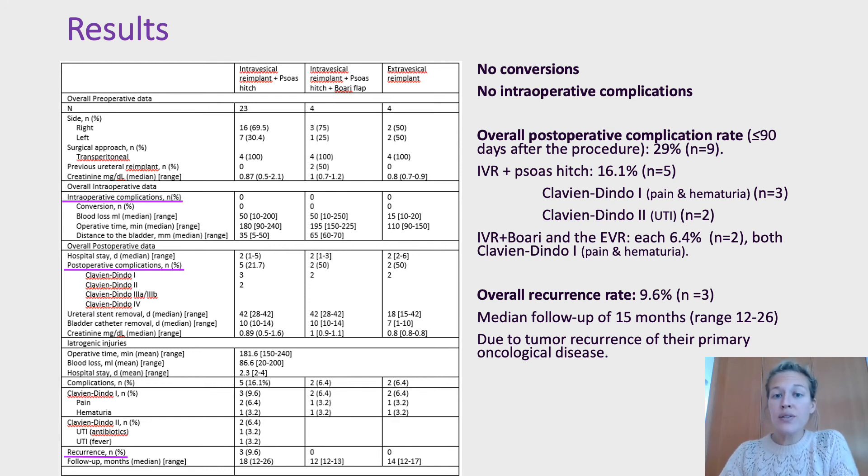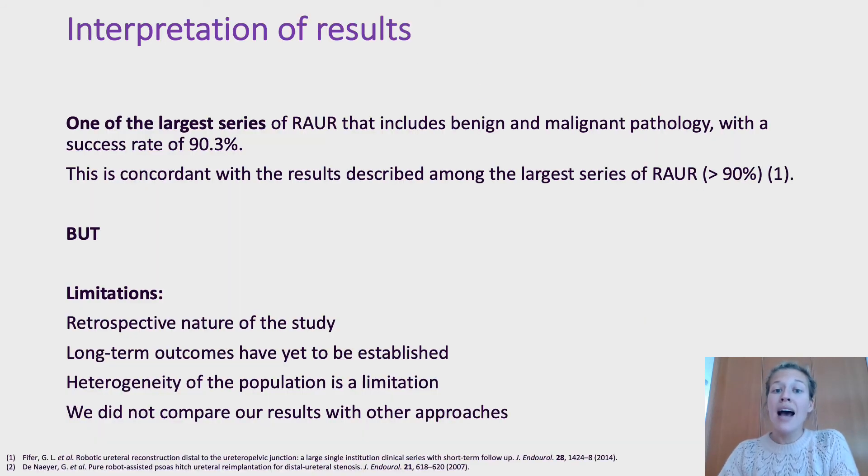If we exclude the oncological cases, the success rate at median follow-up was 100%. To our knowledge, this is one of the largest series of robotic-assisted ureteral reimplantation that includes both benign and malignant pathology, with a success rate of 90%. However, there are limitations.